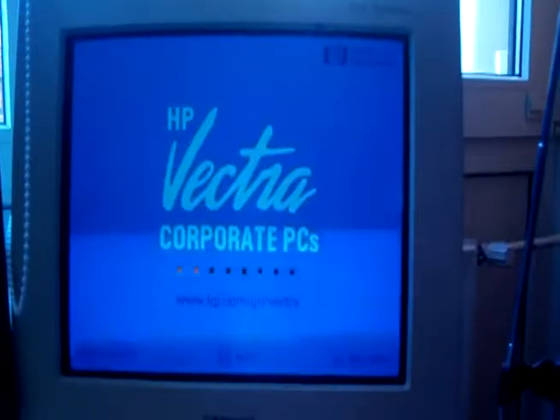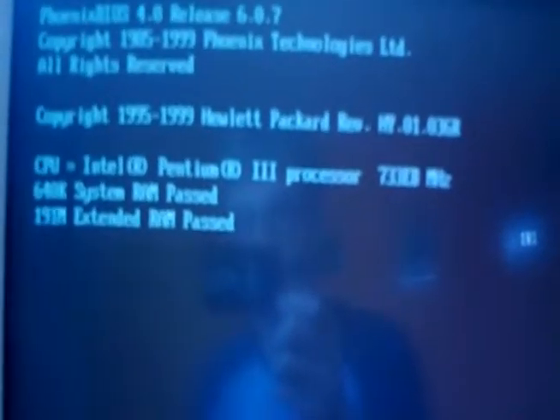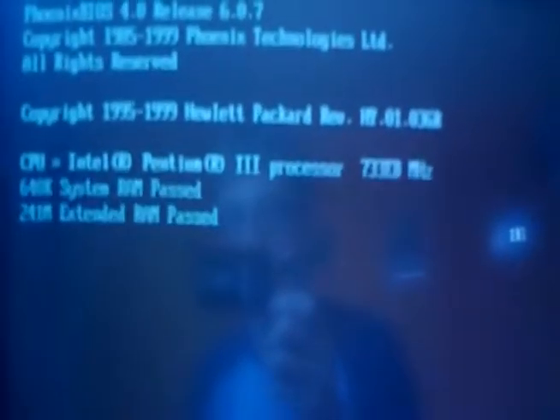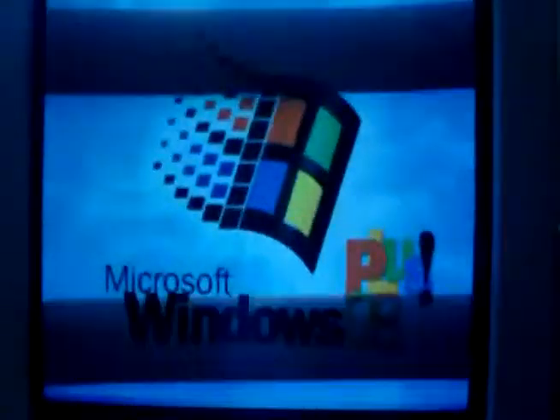So now we're actually ready to power it on. Monitor's turned on. It says CPU Intel Pentium-3 733EB, 640K system RAM, and 255 MB. And there we go, booting into Microsoft Windows 98.